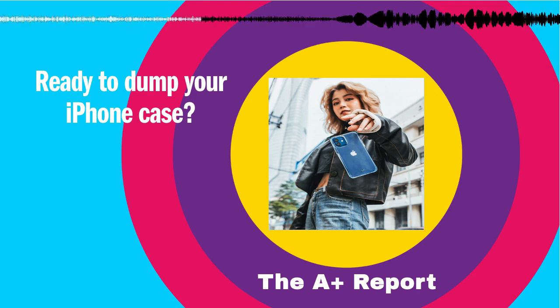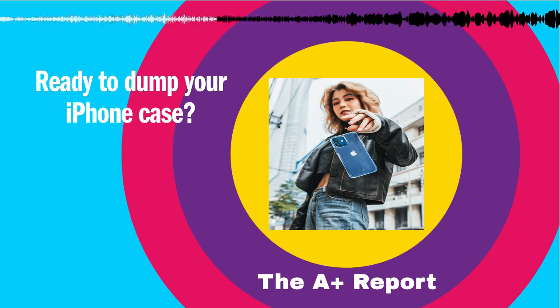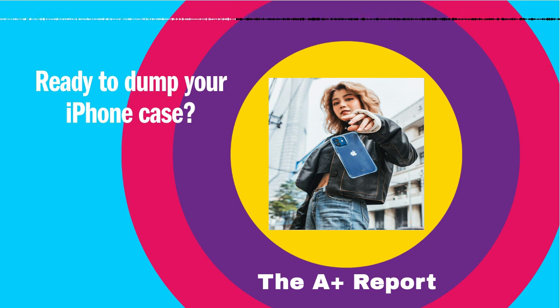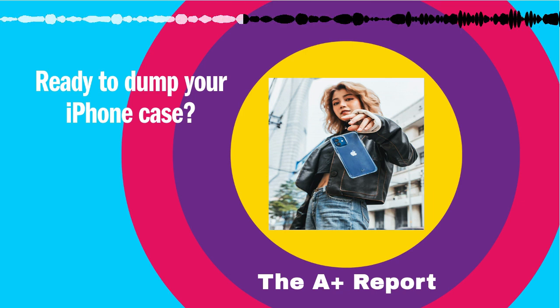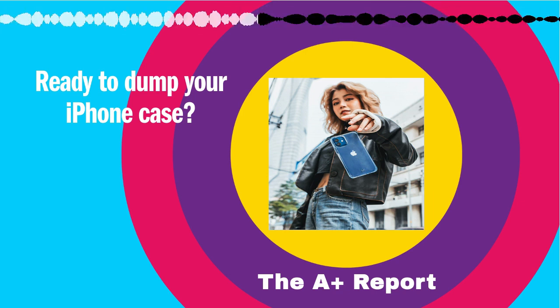It's definitely worth it to show off the iPhone's design from time to time. People hardly ever take their cases off. Heaps of iPhones live their lives stuck in cases and screen protectors. Nobody gets to see what they're actually like, not even the people who shelled out possibly thousands of dollars to get one.